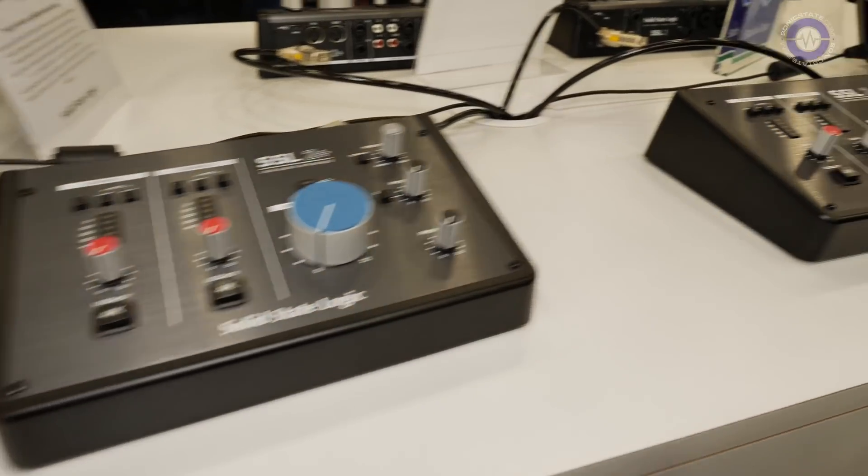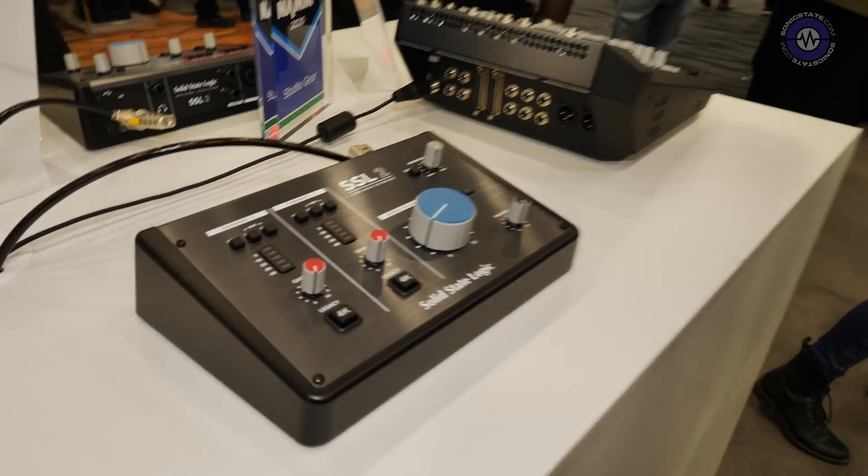Sonic State here at NAMM 2020 with Andy at the SSL booth. SSL are now entering the audio interface market — and not just entering it, but entering at incredibly affordable prices. There are two models: the SSL 2 and the SSL 2+. Can you give us a quick walkthrough of the feature set?